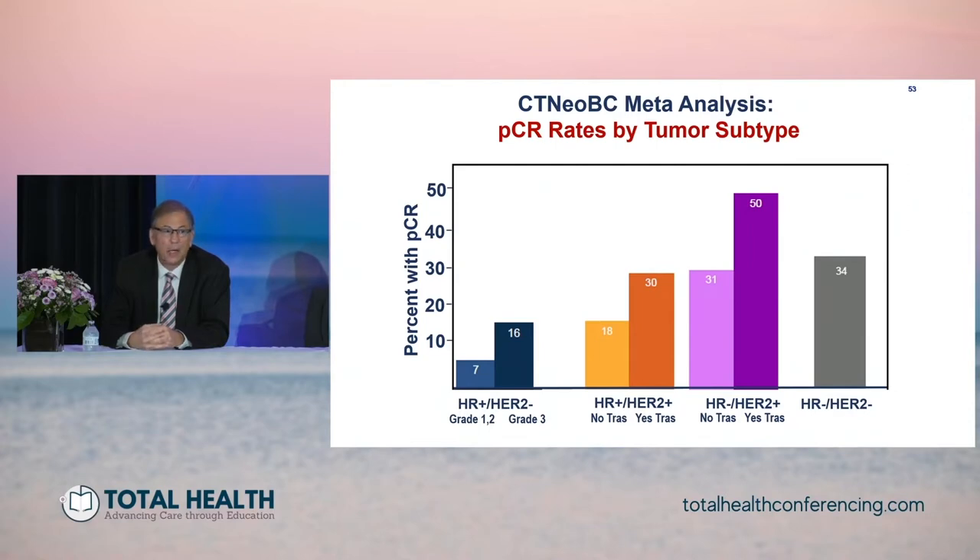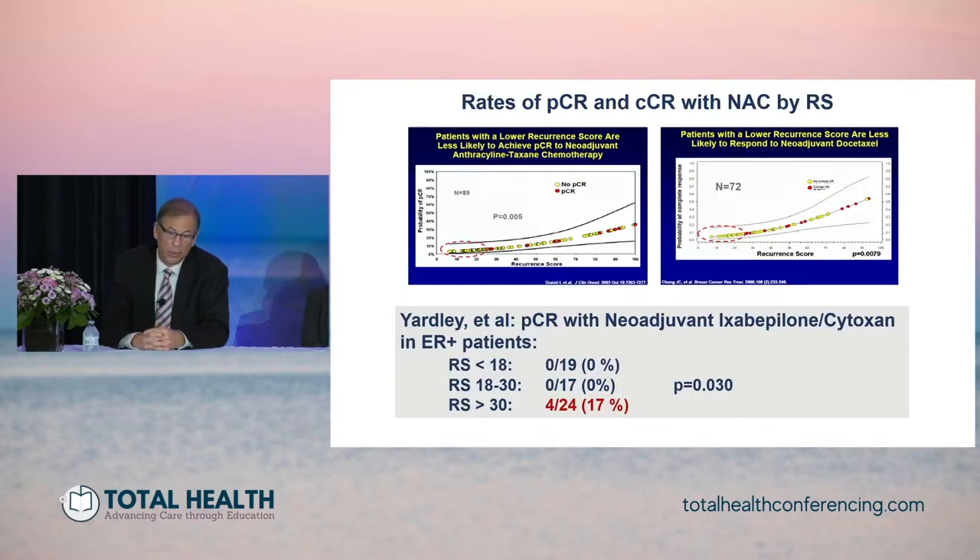However, this is an ER positive HER2 negative patient. A meta-analysis of all neoadjuvant trials has shown that these patients had much lower rates of response and much lower rates of pathological complete response. For hormone receptor positive HER2 negative tumors, pathological complete response from grade 1 and 2 is only 7 percent, and about 16 percent in those that were grade 3 — compared to HER2 positive and triple negative subtypes where pathologic response is much higher.